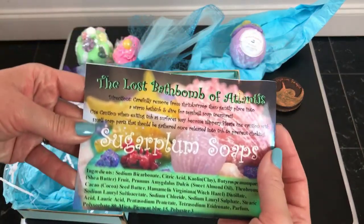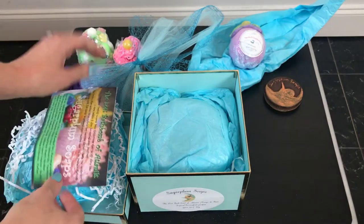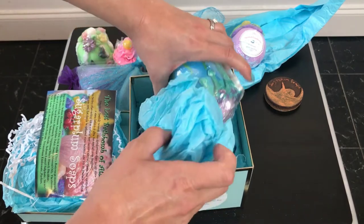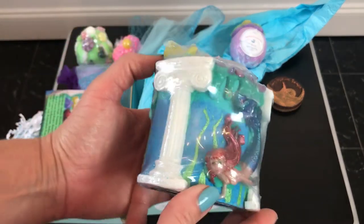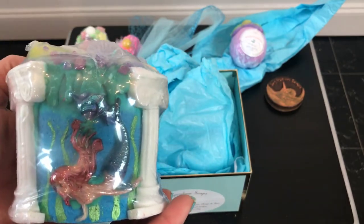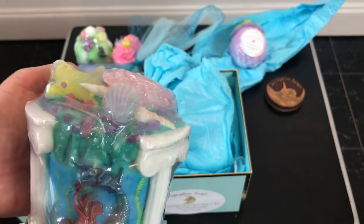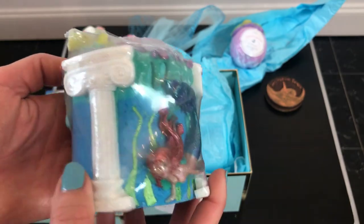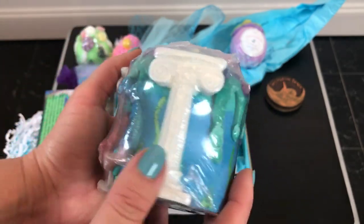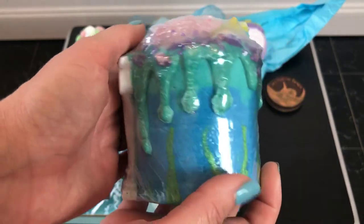Look - the Lost Bath Bomb of Atlantis! I can't wait to see this in person. It's heavy. Look at it - there's so much glare on my camera. Look at it - it's gorgeous! This is soap, obviously. That is just absolutely amazing.